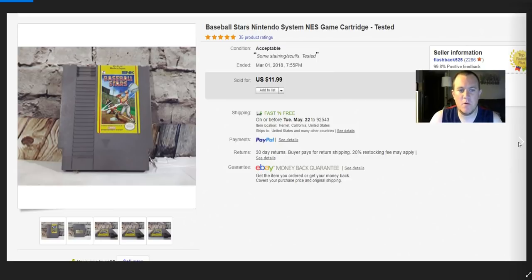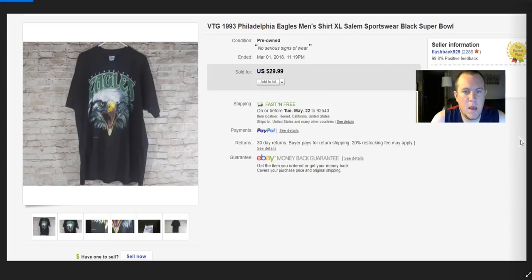Baseball Stars — a game you wouldn't think would be worth much on Nintendo because it's a sports game, but it sells for $12. I've sold it a couple of times now. I forgot what I paid — maybe a buck — and sold it for $12. This Eagles shirt is really cool. I picked it up at the Goodwill near my work, I think it was $3.